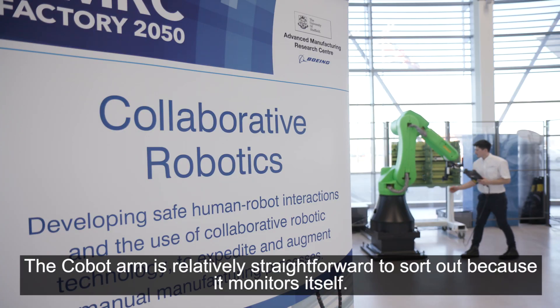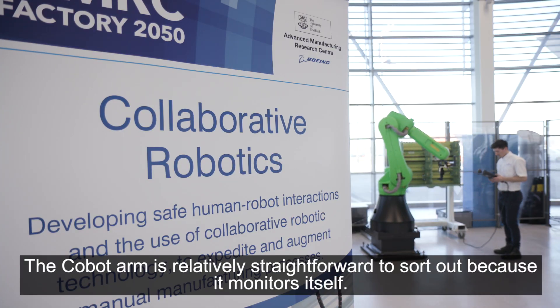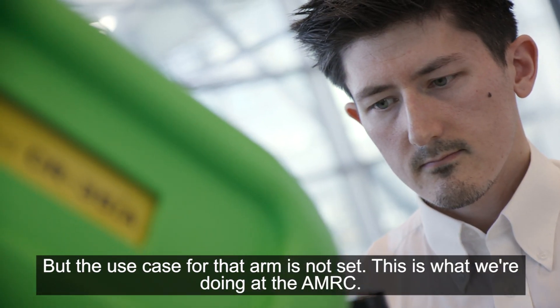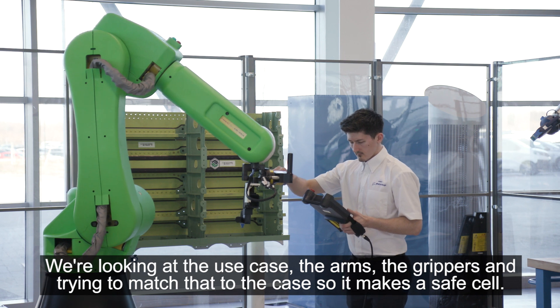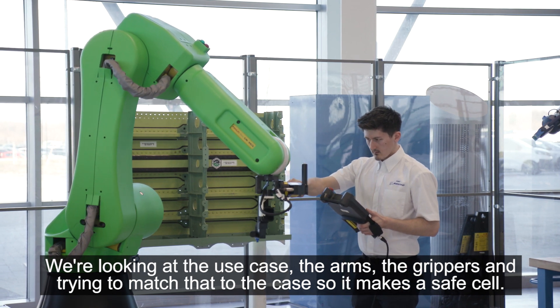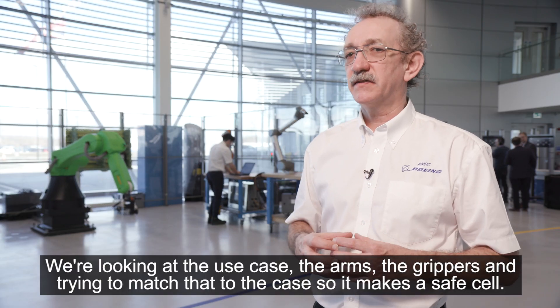The Cobot arm is relatively straightforward to sort out because it monitors itself, but the use case for that arm is not set. This is what we're doing at the AMRC — we're looking at the use case, the arms, the grippers, and trying to match that to the case so it makes a safe cell.